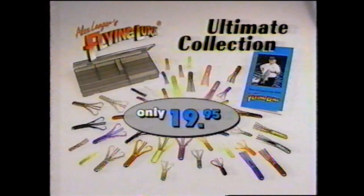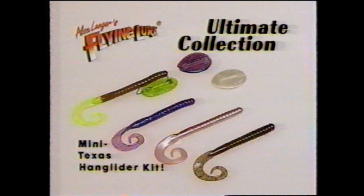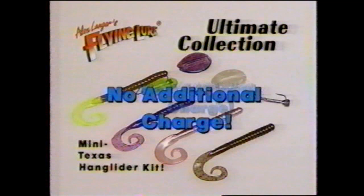And that's not all. During this special TV offer, we're making available the Flying Lure Texas Hang Glider — the fantastic hydrodynamic breakthrough that gives all your favorite soft plastic baits, even live bait, the patented Flying Lure Glideaway Action. Order now and you'll receive a complete Texas Hang Glider, three soft plastic worms, two Texas Hang Glider wings, and an extra hook — a mini Texas Hang Glider kit. It's yours at no additional charge, but only if you call now.